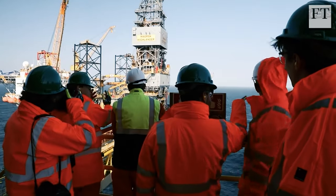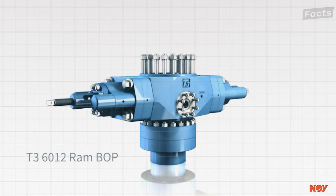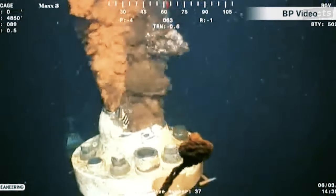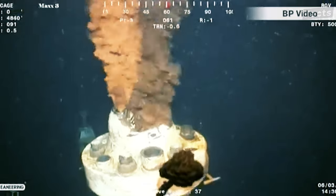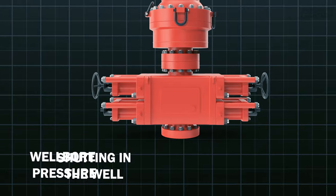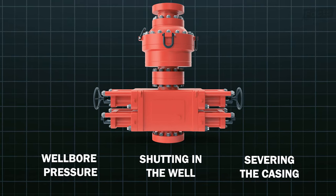Now let's talk safety — and this is where the blowout preventer, or BOP, comes in. This specialized valve is the rig's superhero, sealing, controlling, and monitoring the well to prevent any uncontrolled release of crude oil or natural gas. It is responsible for regulating wellbore pressure, shutting in the well, and even severing the casing or drill pipe in case of emergencies.